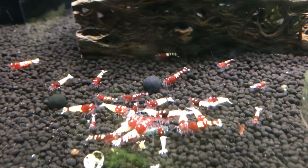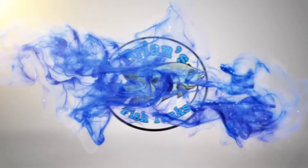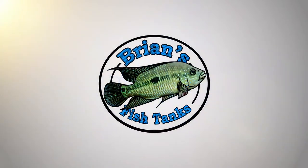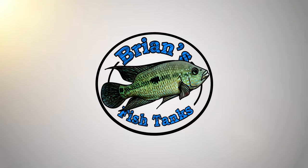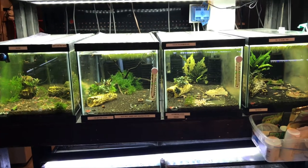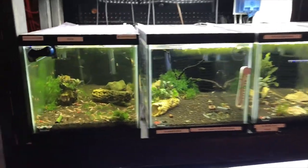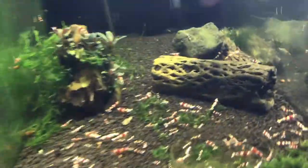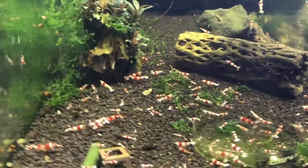Hey YouTube, time to do a shrimp update for May 2017. We're going to start May's update and go with about the same order we usually do — starting over here with the lower grade Crystal Reds.